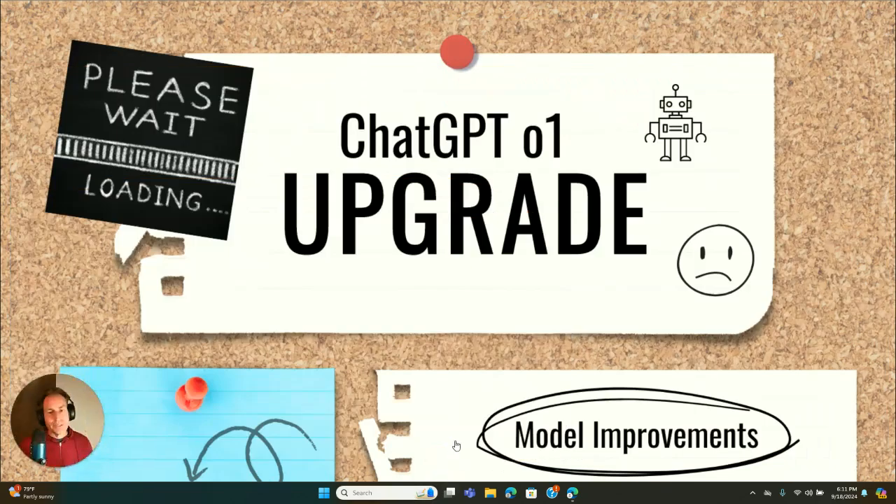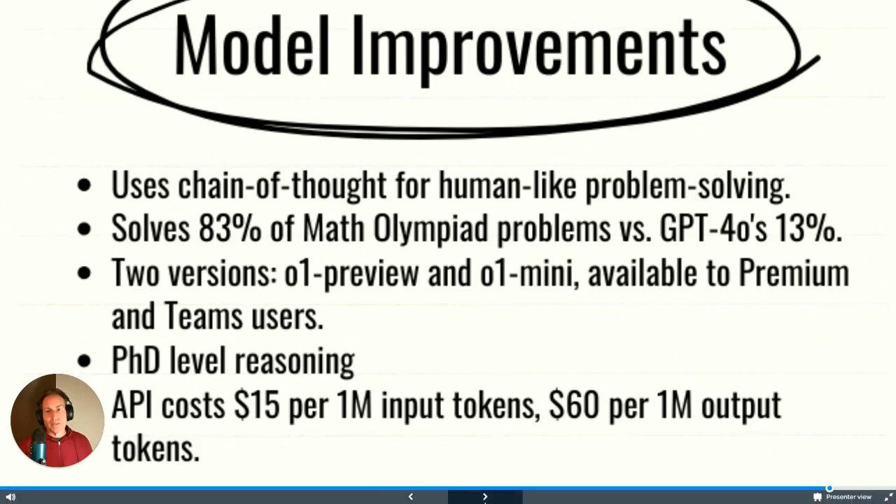Ladies and gentlemen, ChatGPT just came out with an upgrade — GPT-o1 — and to be honest, it's really not that much of an upgrade. I'm not impressed. The model improvement is that it uses a chain of thought for human-like problem solving, and I'll show you an example where it goes through its thought process before it gives you the answer.